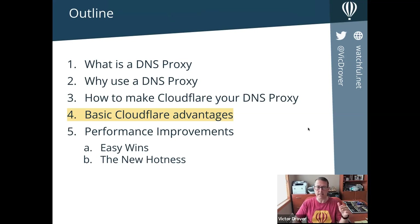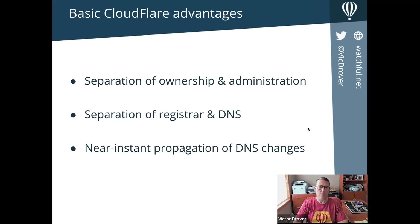Keep that 24 to 48 hours in mind, because it's one of the disadvantages of most registrars — and in contrast, one of the advantages of a DNS proxy. Once you've waited your 48 hours, you immediately have a few what I call basic CloudFlare advantages. You haven't necessarily done anything special to speed up your site, but already I think you're in a better place.